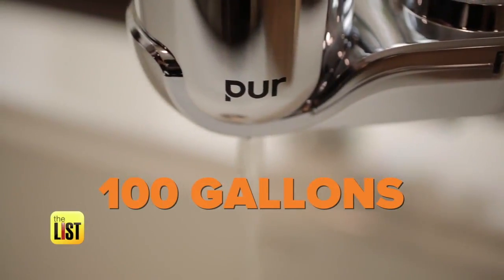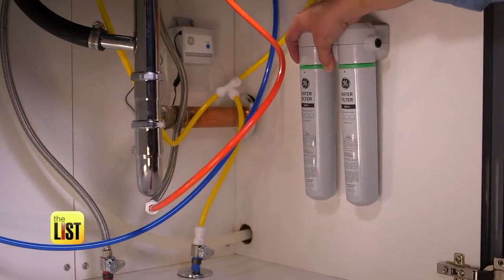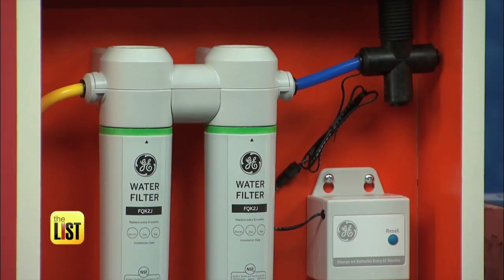You can get a faucet-mounted filter for $20 to $30, attached right to your faucet just like this, and you'll get about 100 gallons from the unit. If you want to hide that filter, you can move it under the sink — these are going to be more pricey, ranging from $70 to around $400. This one mounts inside your sink cabinet.